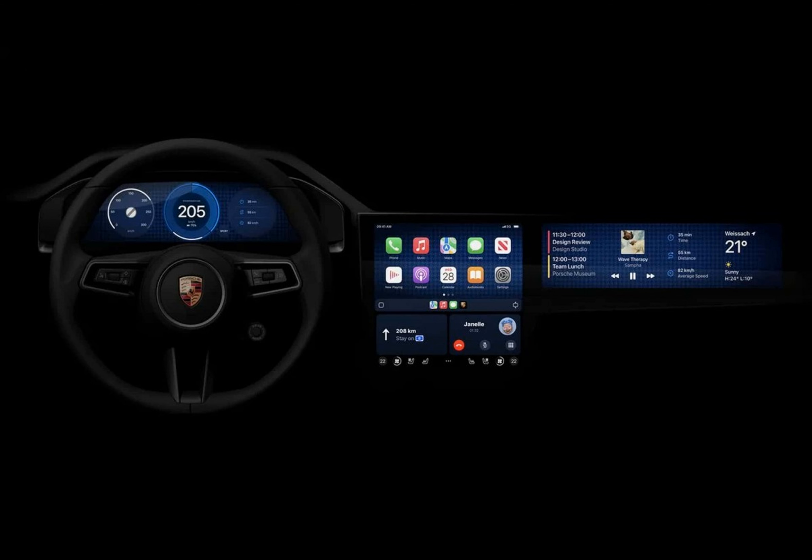As a user experience designer, I am beyond excited about the possibilities that this new feature presents for both automakers and drivers. At the recent WWDC event, Apple shared some exciting news about its next-gen CarPlay system.